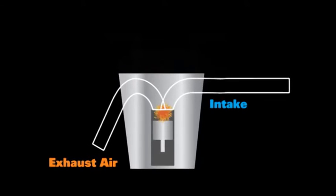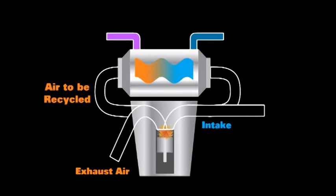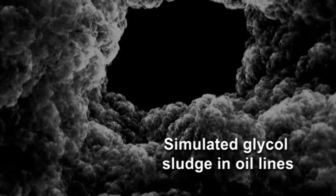Sur les moteurs équipés d'un système EGR, les gaz d'échappement doivent être refroidis avant d'être réintroduits dans la chambre de combustion. Ce refroidissement est effectué par un refroidisseur de système EGR utilisant du liquide de refroidissement pour réduire la température des gaz d'échappement.